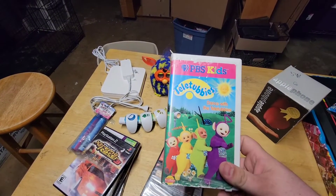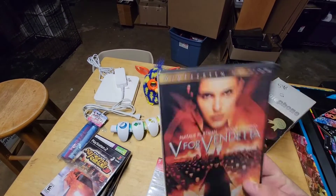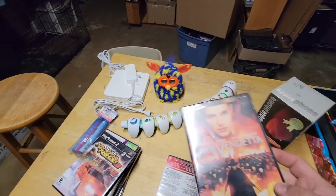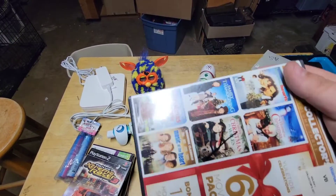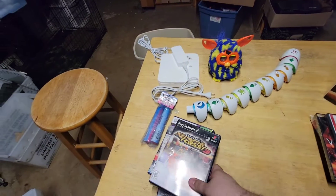Teletubbies — I sell these all the time for about $7 on VHS. V for Vendetta, brand new, still sealed — that was yellow, so it was a quarter. Same thing with this one — it was yellow, so it was a quarter. It was a Christmas set; hopefully I'll get at least $5 out of it.